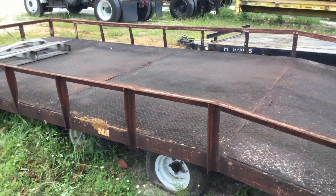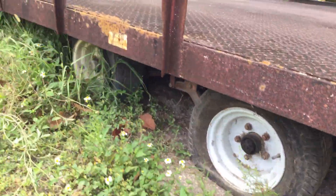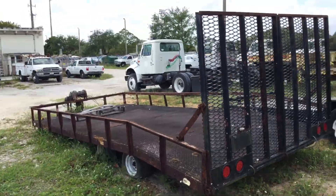These two tires are flat — one of them is off the rim, and the other one might take some air, but they look dry rotted and they're both flat. The tires on the other side do have air.